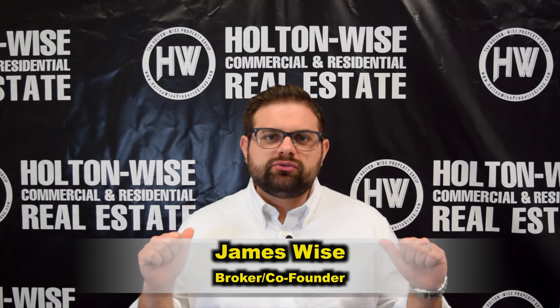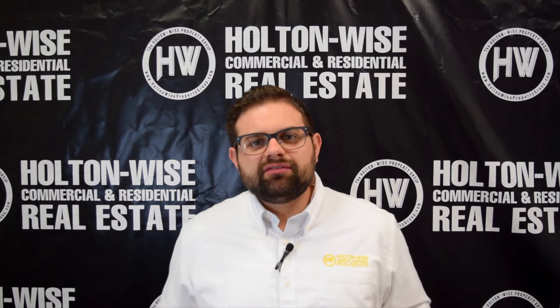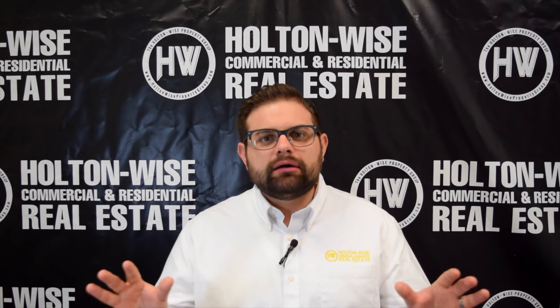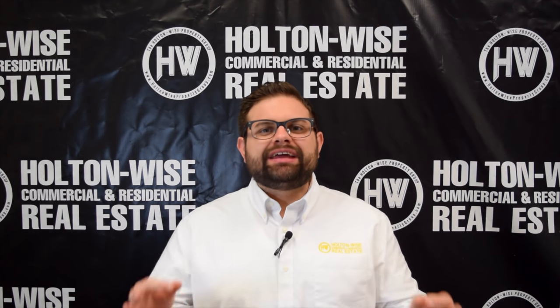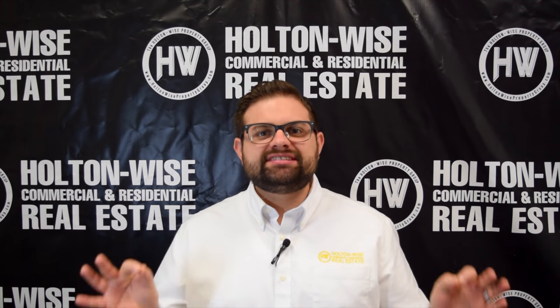Hey real estate investors, James Wise with Holton Wise. If you have never seen me before on your browser, what I do is I help investors just like you earn cash flow through passive real estate investment.